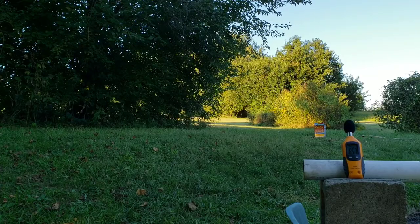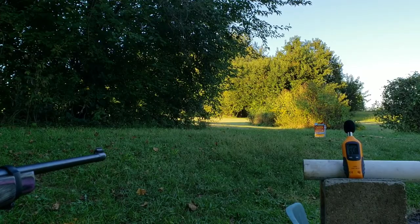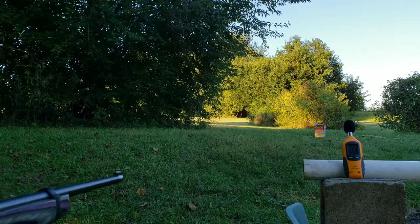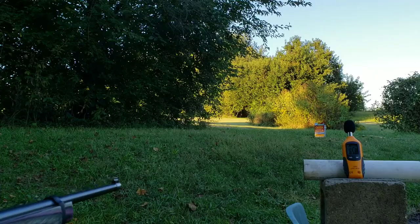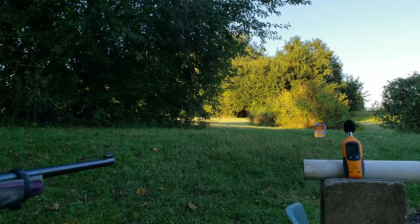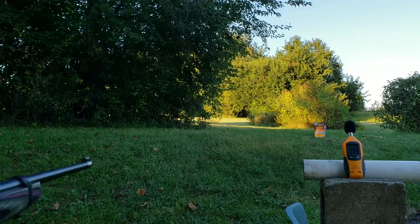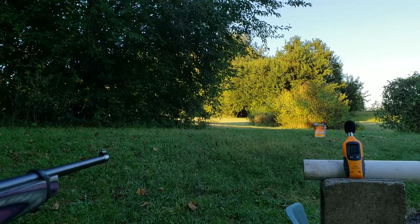This is a CCI Mini Mag, just a typical high velocity round — it's 36 grain, 1,200 some odd feet per second. So here's how loud a regular high velocity round is: 86 dB. This is a standard velocity round, it's below 1,100 feet per second — 1,070 I think.